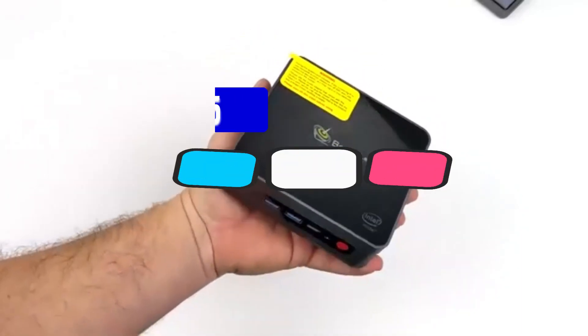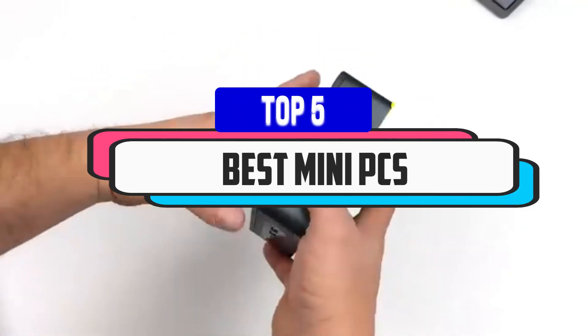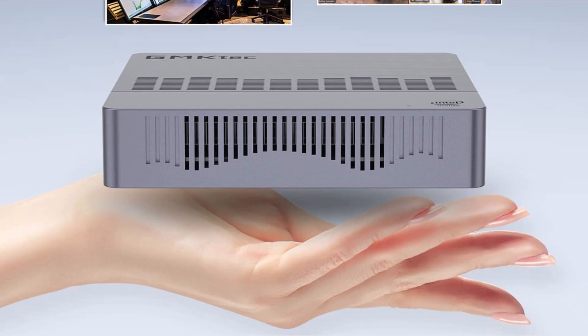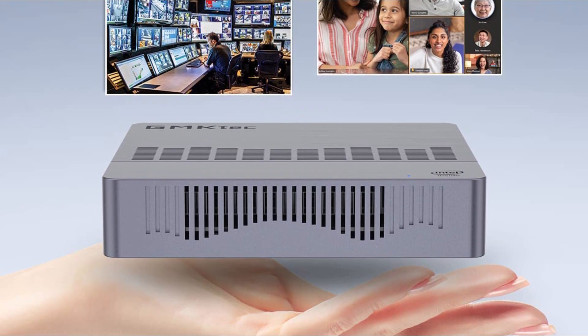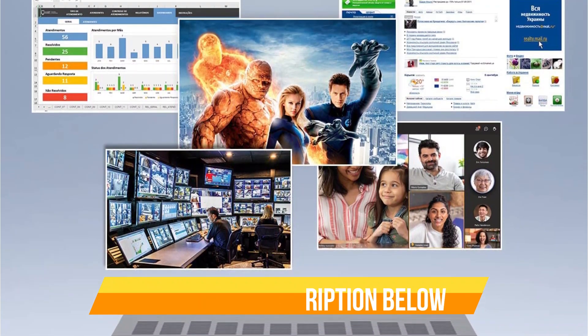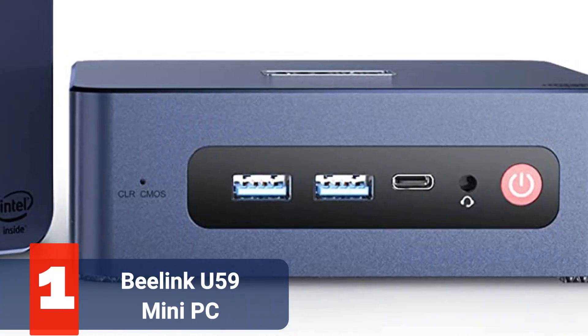Hey guys, in this video we're breaking down the top 5 best mini PCs available right now. We've included options for every type of consumer. If you want more information and the most up-to-date pricing on the mentioned products, be sure to check the links in the description below. Let's get started.